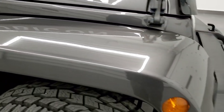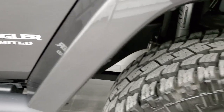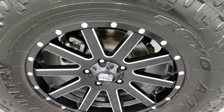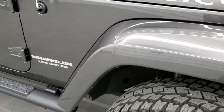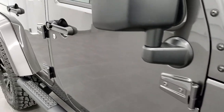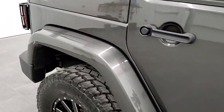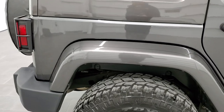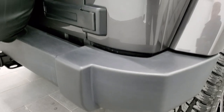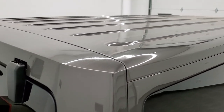Passenger side fender — no scuffs or scrapes on that, and the passenger side rim looks clean as well. As you go down this side of the vehicle, take note of how clean the body is, how reflective and mirror-like that paint is. We take these HD videos so that if you are far away, or even if you're close by but just cannot make the trip, you can see the Jeep, hear the Jeep, and have confidence in the vehicle before you even get here — absolutely no surprises.